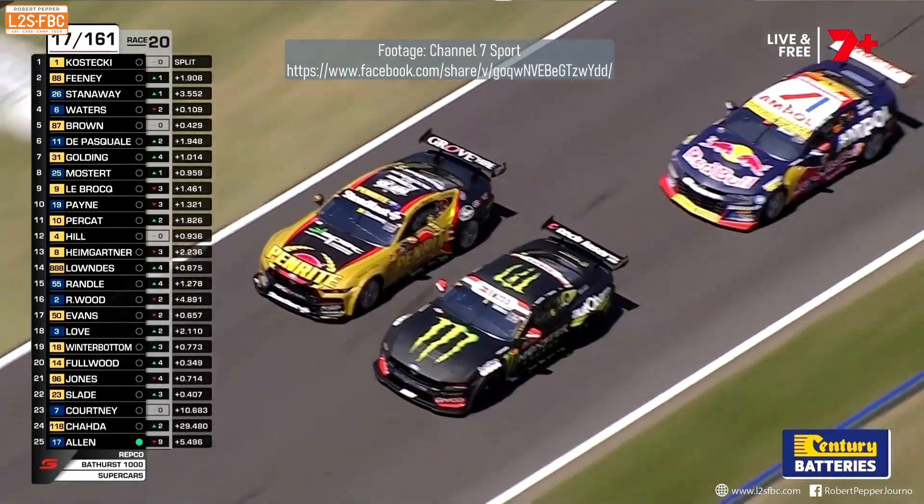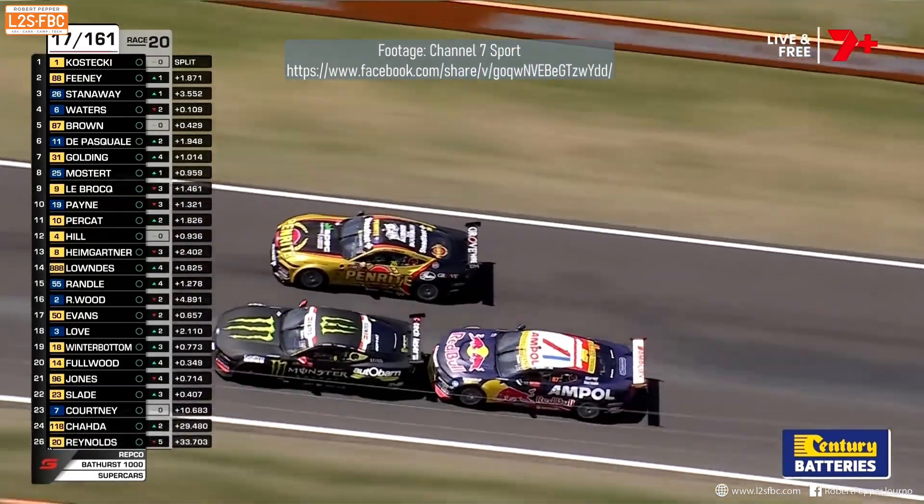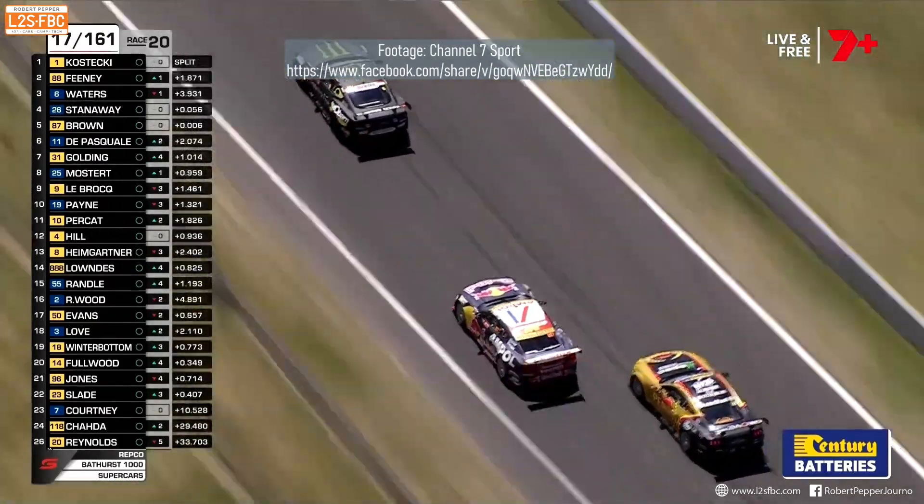So we've got the Red Bull car suddenly approaching from behind. Where did it get that speed from? We'll find out in a moment. When it gets right behind the Monster, they both speed up. So let's understand what's happening.